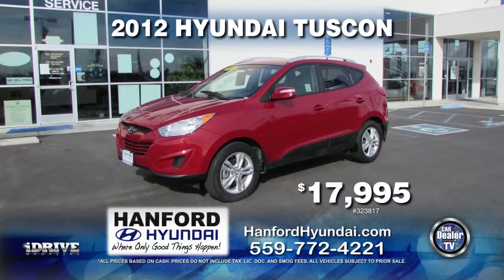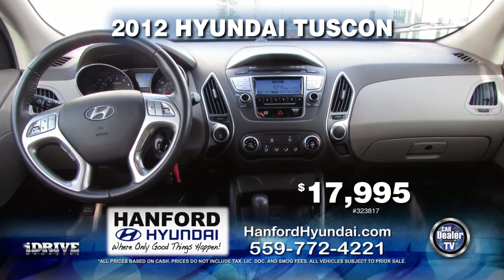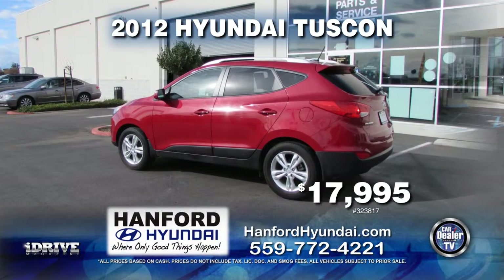From Hanford Hyundai, here's a sporty 2012 Hyundai Tucson, nicely equipped with automatic transmission, tinted windows, AC, and rear spoiler. It can be yours for only $17,995.